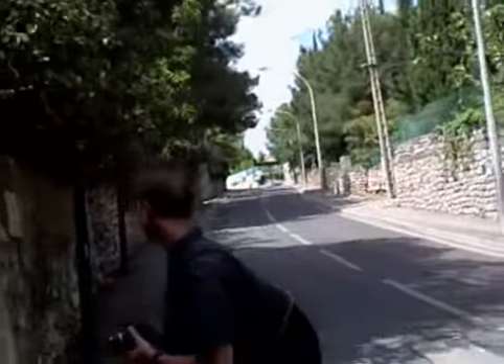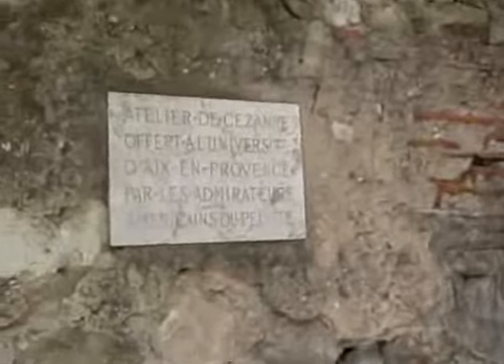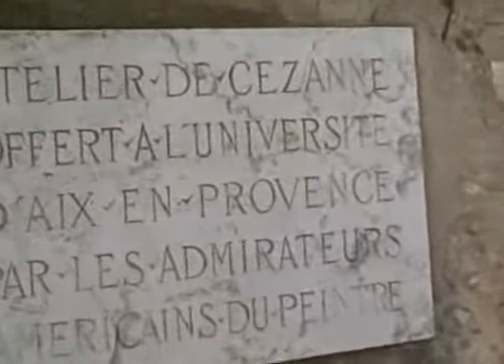But this is where he painted. So let's see. Let me go around this side before I get run over. This is the Atelier de Cézanne.